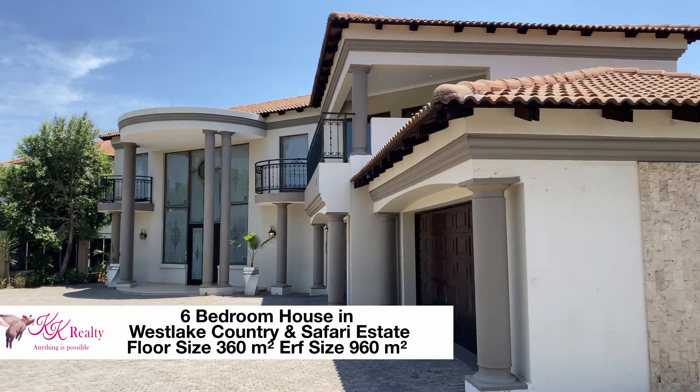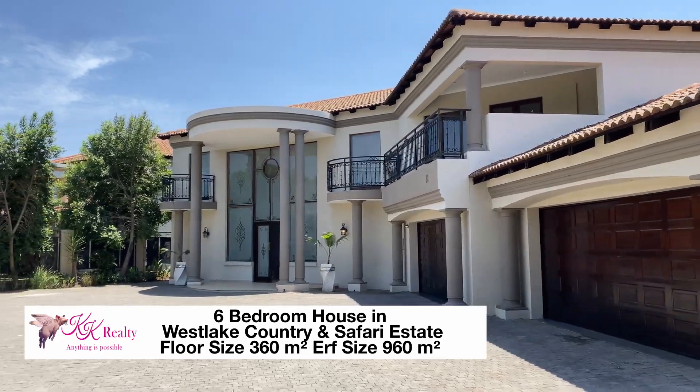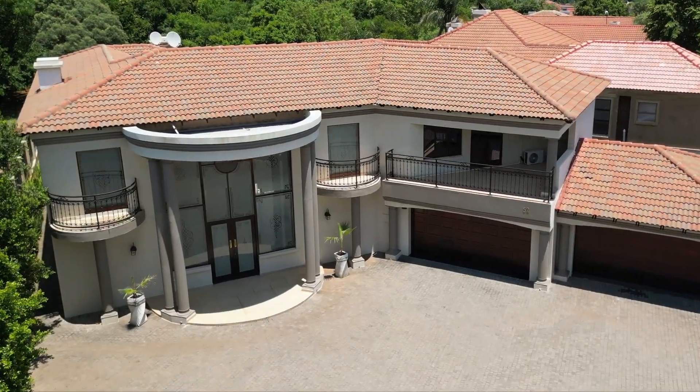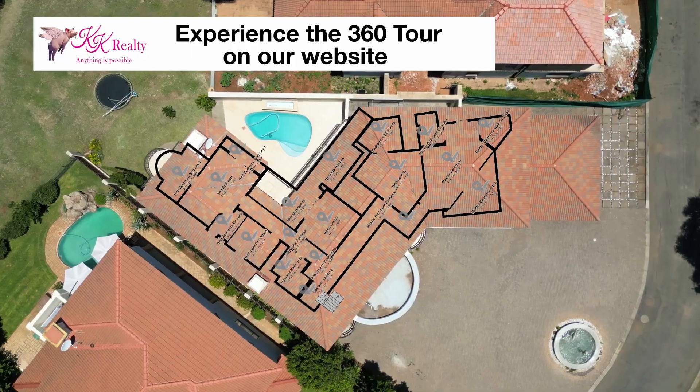This executive home has extraordinary curb appeal. With its massive forecourt, the central water feature and the double volume entrance are imposing and present a striking first impression to this stately six-bedroomed home.